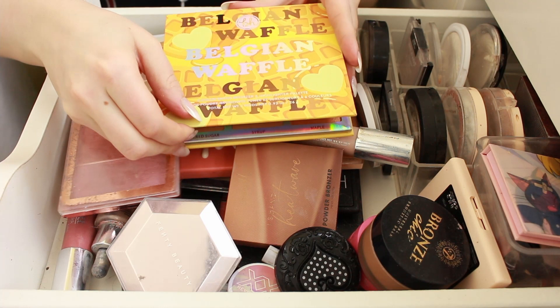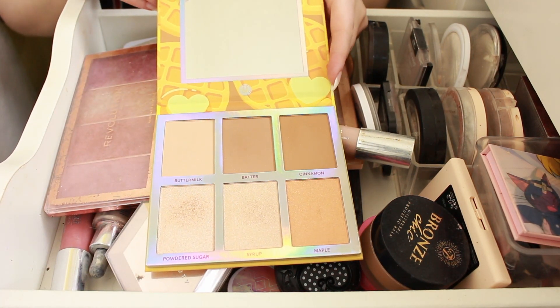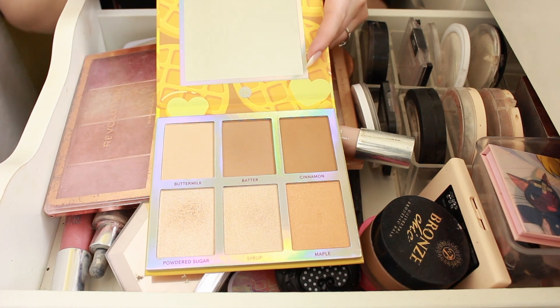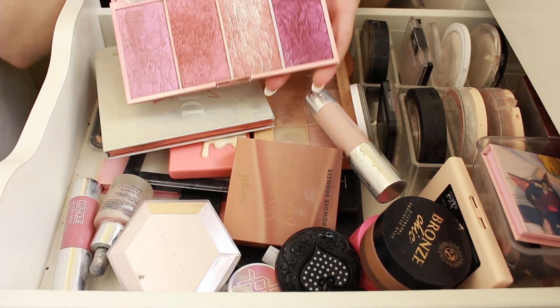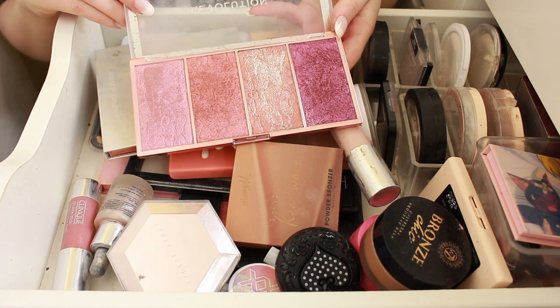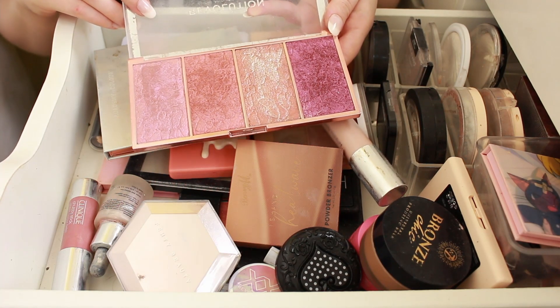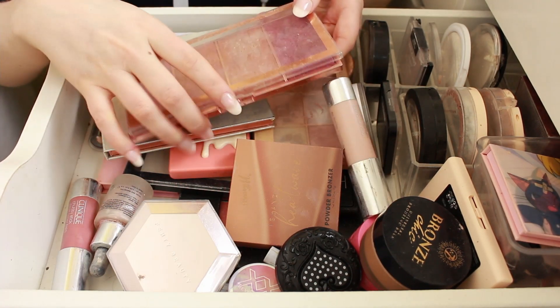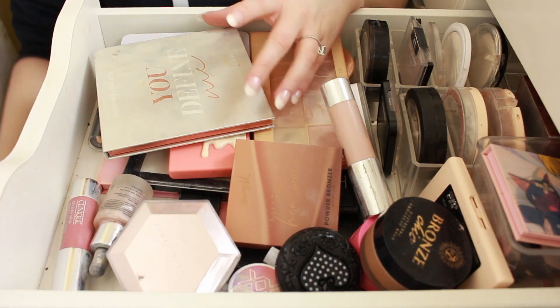I'm going to start by getting rid of the card. I literally just got this for Christmas — I've been wanting it for ages after seeing Make Me Up Missy using it. So obviously it's brand new, it's not going to go anywhere. Next, the Revolution Vintage Lace Blush Palette. The quality isn't amazing but I'm going to give it a bit more of a go. The packaging, as you can see, is broken — this happens all the time with Revolution.